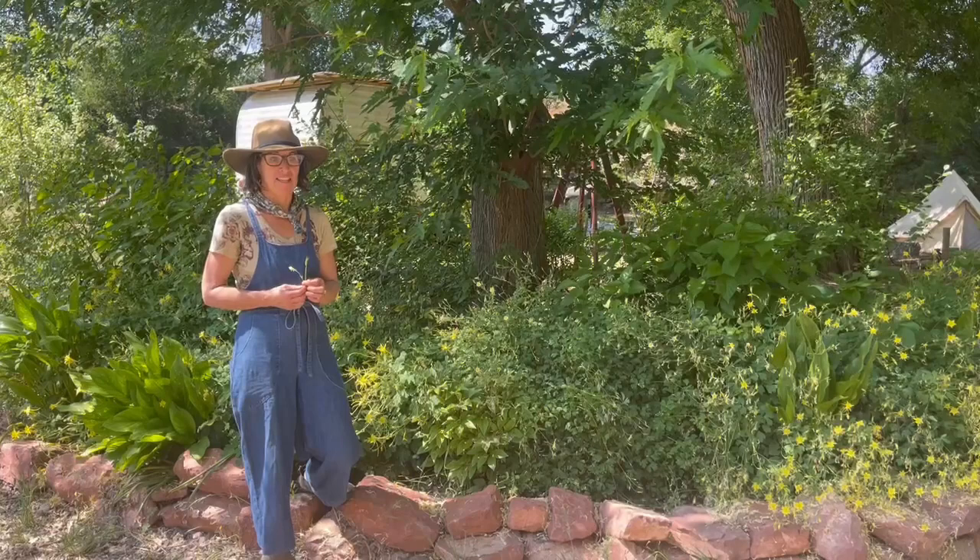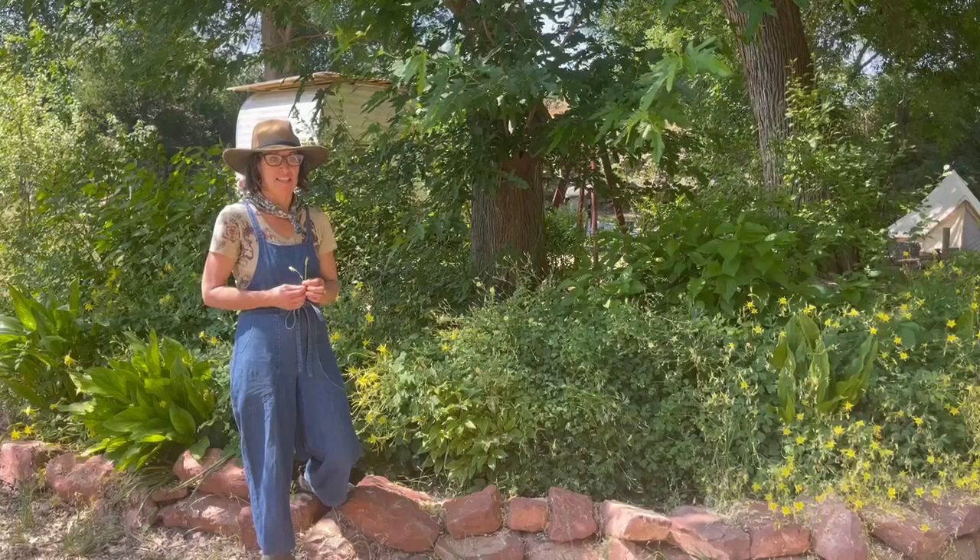We hope you've enjoyed our little tour and good luck. Listening to the Verde is brought to you by Friends of the Verde River. Please visit VerdeRiver.org/listening for more videos and resources.